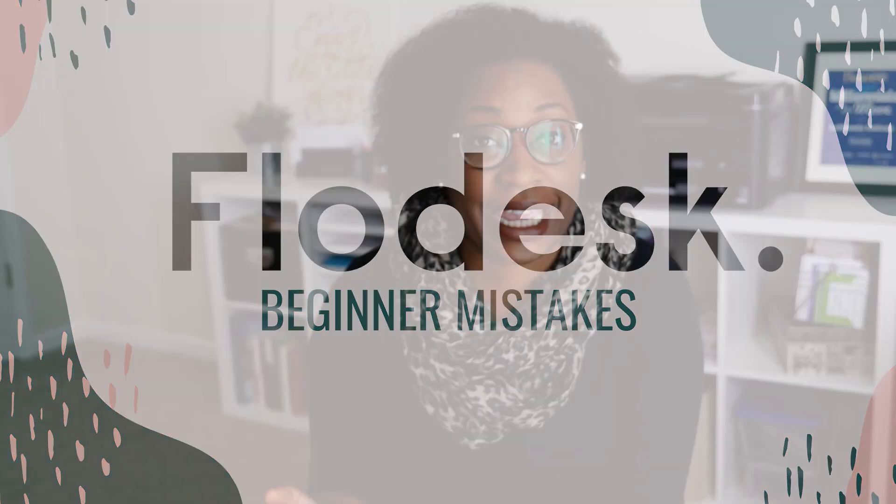One of the top questions I get about Flowdesk is: is it easy to use? I would say easy in comparison to what? I know a lot of people who get started with email marketing with no previous experience. Others are coming from MailChimp, Constant Contact, or ConvertKit. Flowdesk definitely is easy to use — however, there still are some mistakes that people make when they switch to this platform.